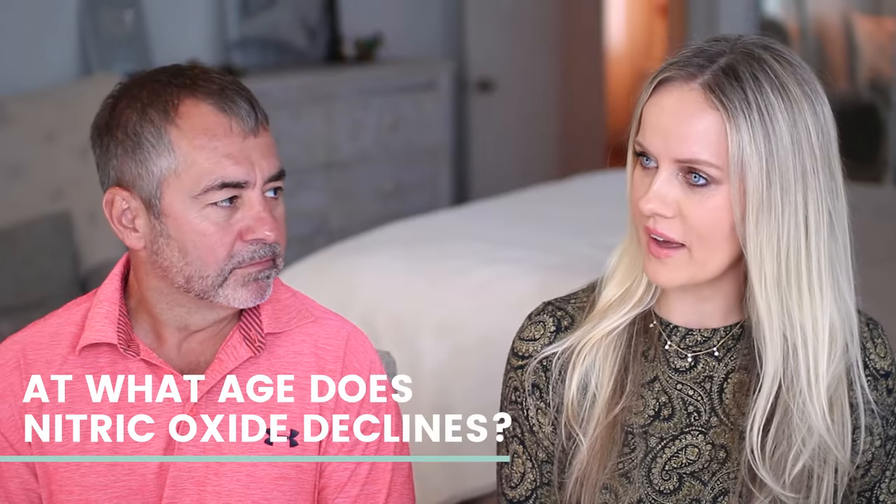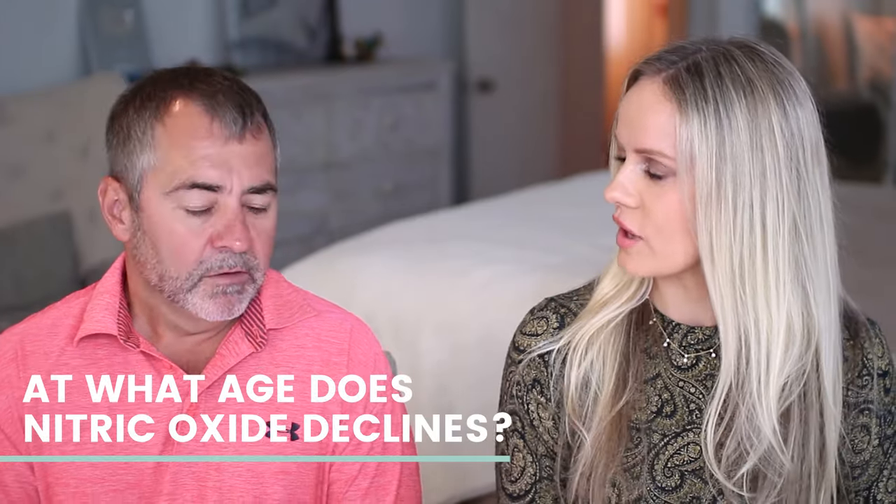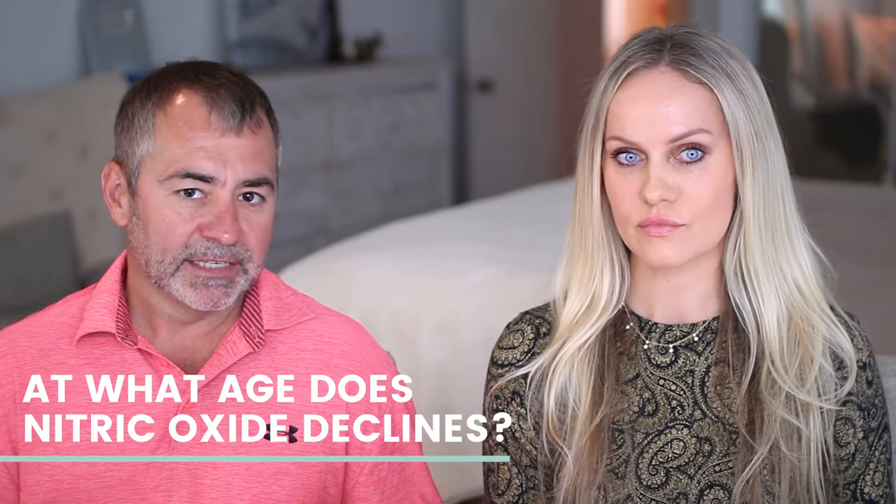At what age does nitric oxide decline for women and men? If you look at population-based studies, we know that you lose about 10 to 12% of your endothelial function — your ability to make nitric oxide in the blood vessels — per decade. And that starts in your late teens, early twenties. By the time you're 40 or 50 years old, you only have about 50% of the nitric oxide you had when you were younger. We now know we can reverse that. We have 50 or 60 year olds with the vascular age of a 20 or 30 year old, and 20 or 30 year olds with a vascular age of a 50 or 60 year old. We can regulate nitric oxide production, prevent the age-related decline, and prevent age-related disease.